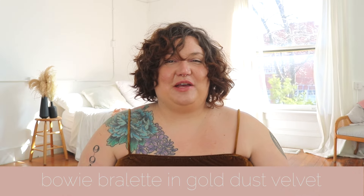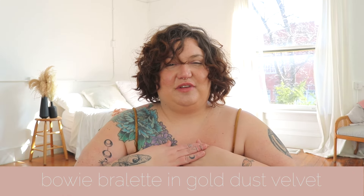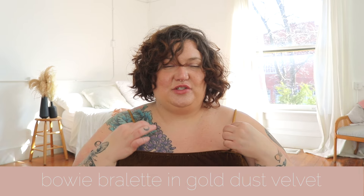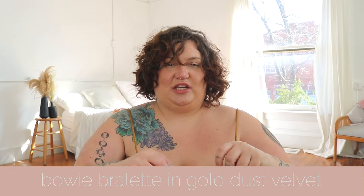I want to wear velvets and florals forever, and overalls — that's basically what I want my entire wardrobe to be. I think we're nailing it with this stuff. The first piece that I got from them is this cropped tank top. It is in their gold dust velvet, and it is so sweet and so comfy. I love little spaghetti straps. They are adjustable and it has elastic, so it's very stretchy.